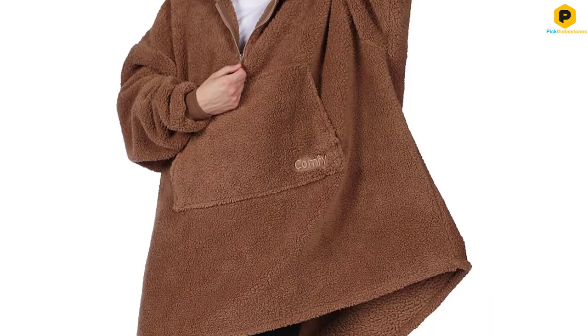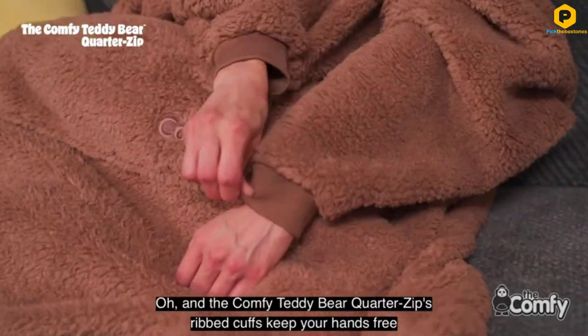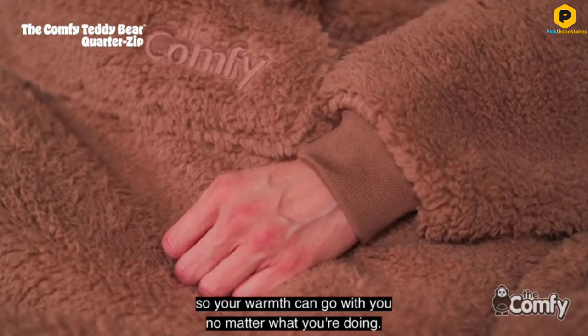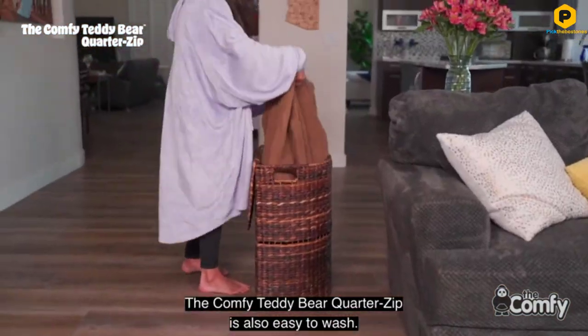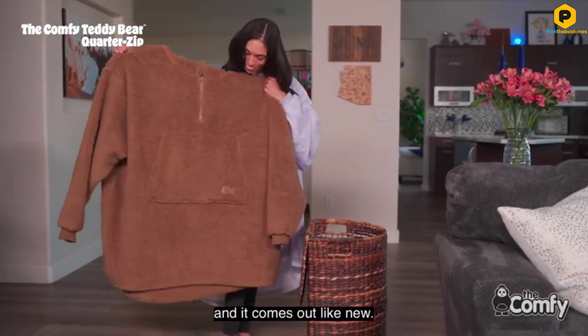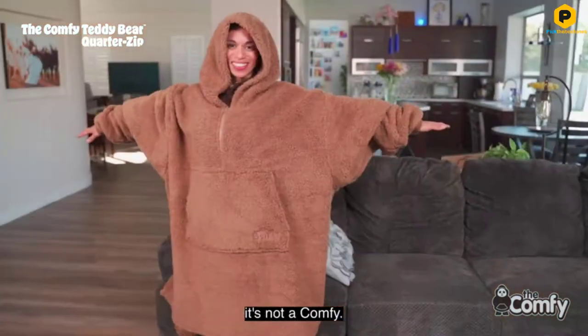Washing is a snap — just throw it in the wash with the rest of your clothes and towels. Let the soft sherpa fabric wash over you as you settle in for the night. There are currently 5 colors available. The featured black is a classic look, gray, navy, blush pink, and camel brown. Check out all the different colors here.